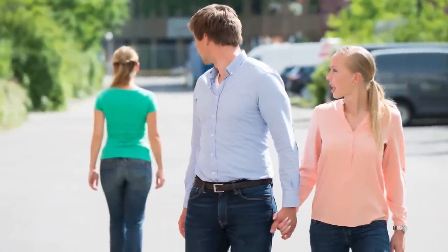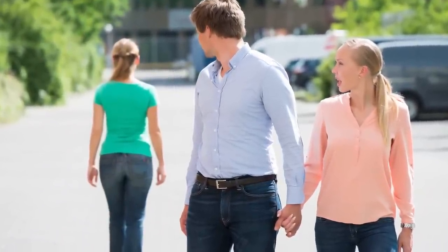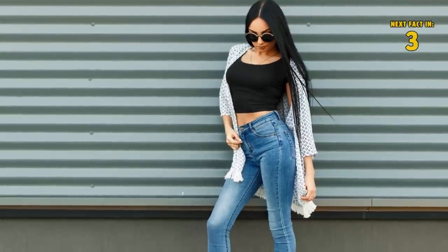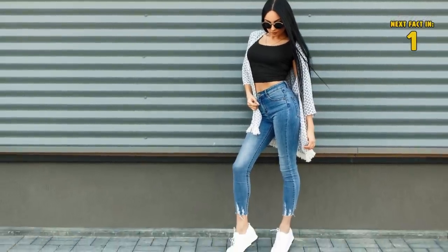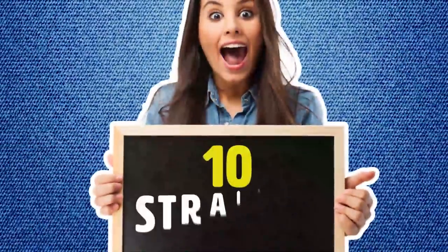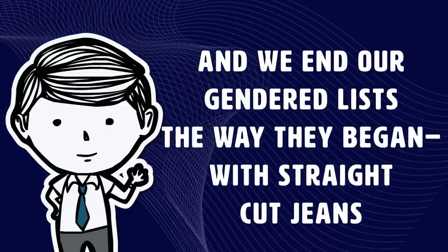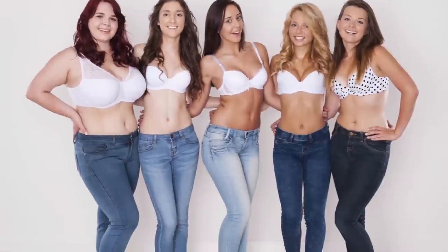Number nine: high-rise. These are really cool — they rest above the navel and completely redefine your waistline. People will look at your body, especially your legs, in a whole new light. If you have an hourglass figure, these are 100% the perfect jeans for you.